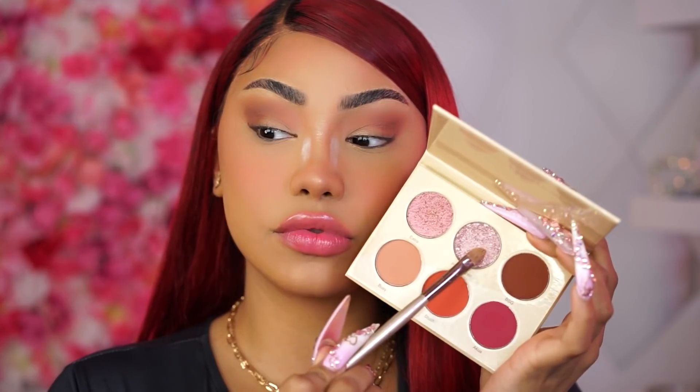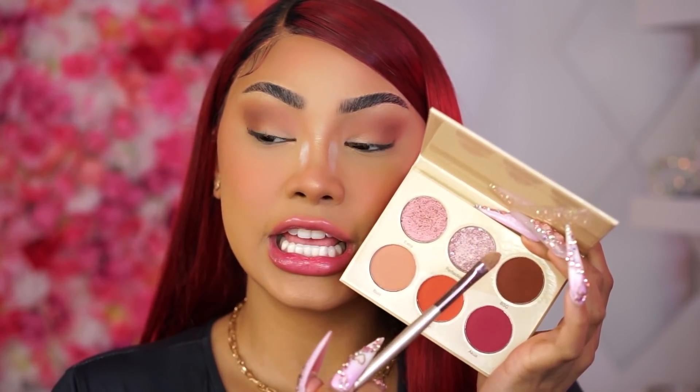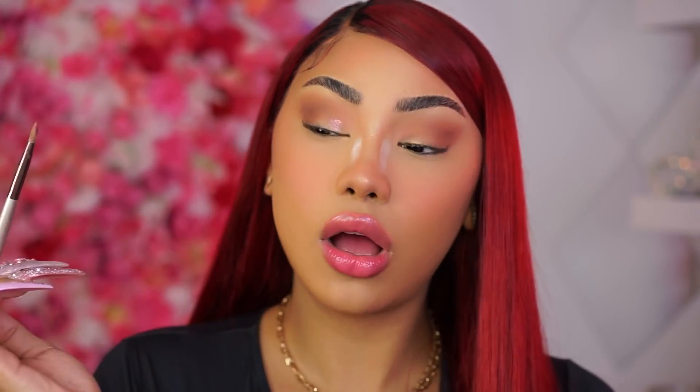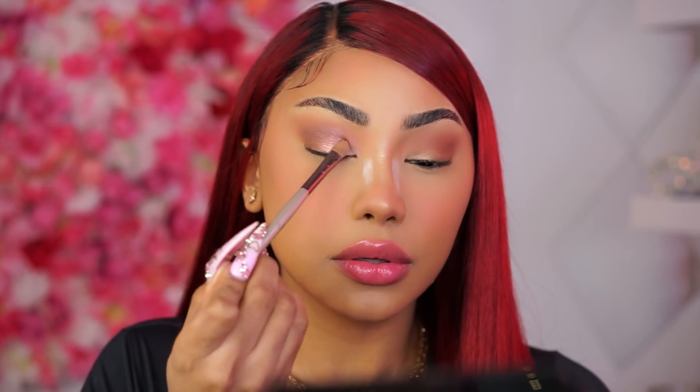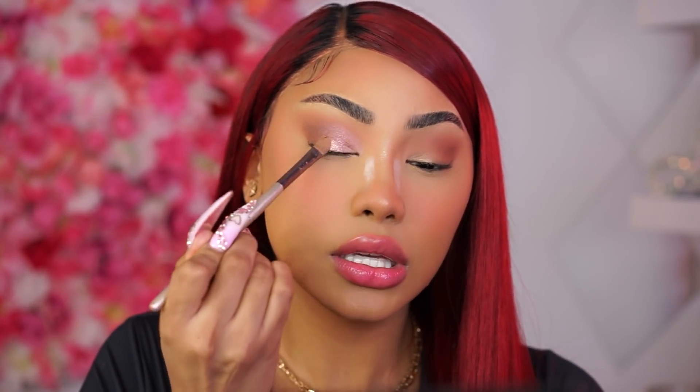Next I'm going to take this really pretty pink champagne shade called Perfectionist and apply that all over my lid. Just tap it on — oh, that is so pretty! Look how pretty that is, and it just goes on so flawlessly. You don't even need to do much. I'm going to keep packing that on because I really want that shade to just pop.